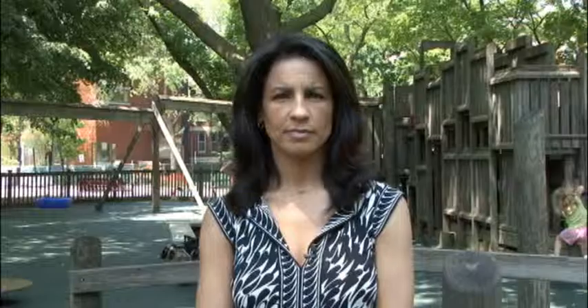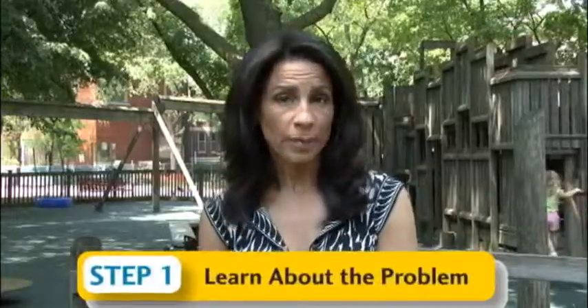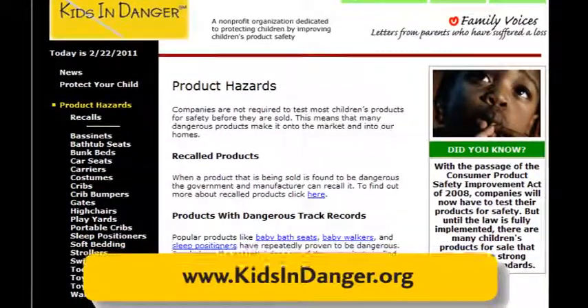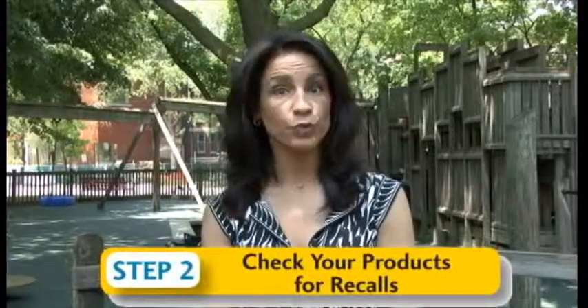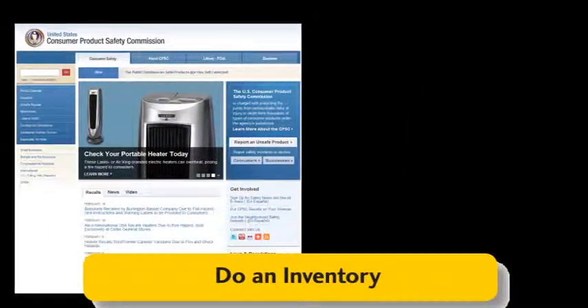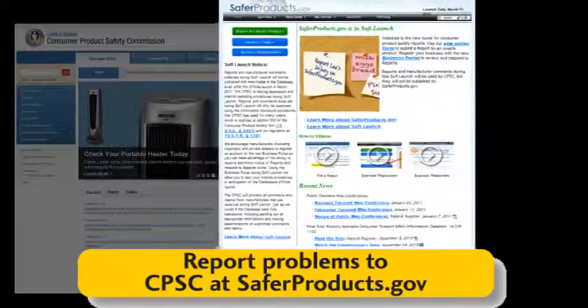To fully protect our children now, use these three steps to safety. Step one: learn about the problem. Learn more about children's product safety at kidsindanger.org. Step two: check your products for recalls. Do an inventory of the items used by your children and check it against the list of recalls maintained by CPSC.